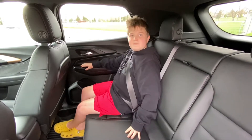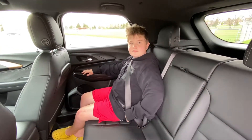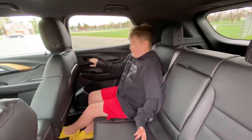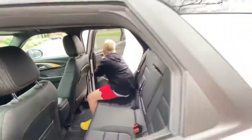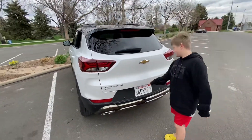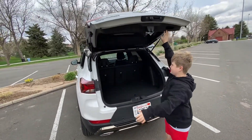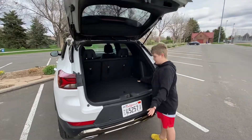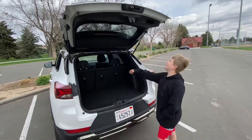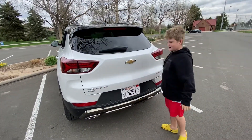Let's see if Riley can open and close the rear cargo hatch from outside the car. It's not a power hatch — it has a small release button, lifts up manually, and you have to go on your tippy-toes to pull it back down. But it closes pretty easily, so not bad overall.